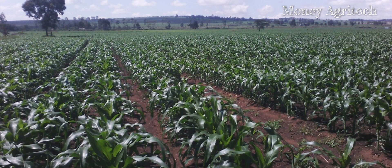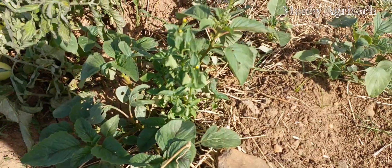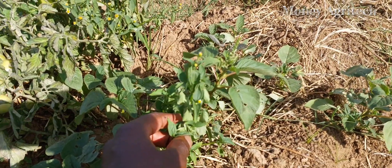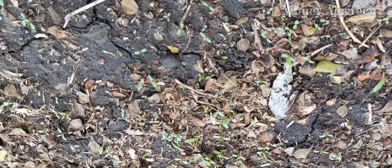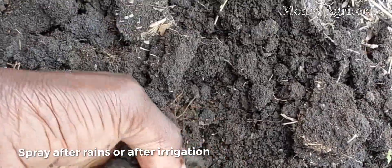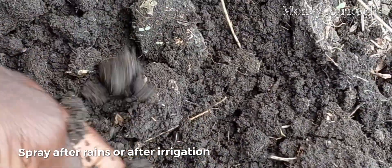They leave your maize field clean throughout the growing period. These herbicides kill all broad-leaved weeds emerging from seed. They also kill all annual grasses emerging from seed.